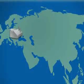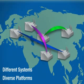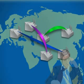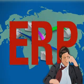And that's not all. When you consider that companies typically have to manage across different systems on diverse platforms across multiple sites, competing effectively in a global marketplace can become overwhelming. Faced with these challenges, many companies turn to an enterprise resource planning solution.